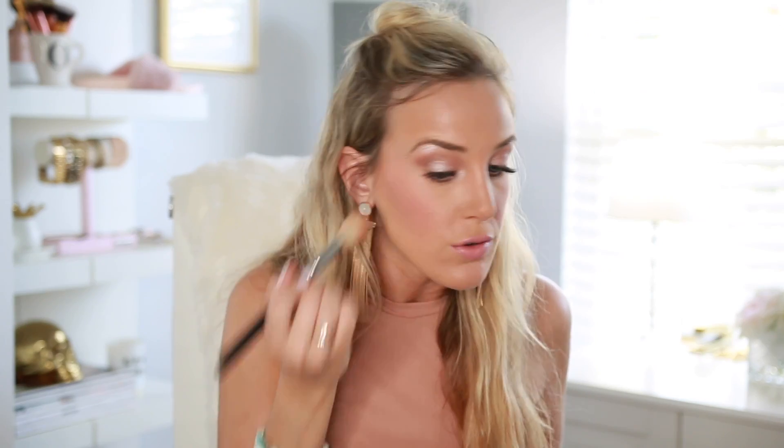Maybe it's one of those blushes you just need to build up. As I'm putting more on, I feel like it's becoming more pigmented — and I may watch this back and think 'holy moly, tone down on the blush.' But from my perspective it's not super noticeable right now. That's kind of noticeable. I'll just blend this together. I like it.